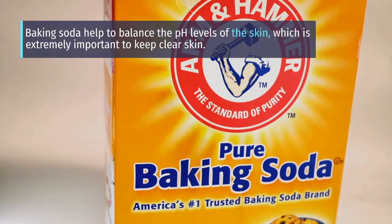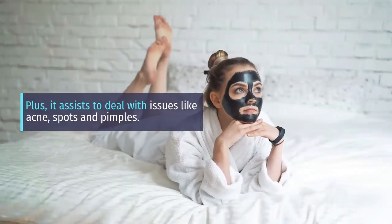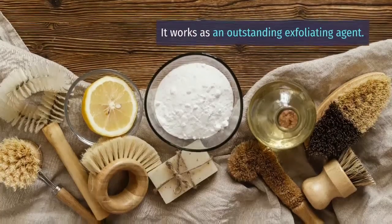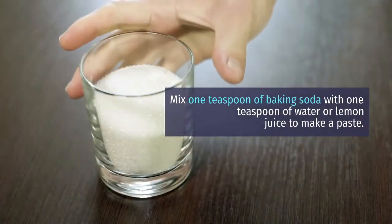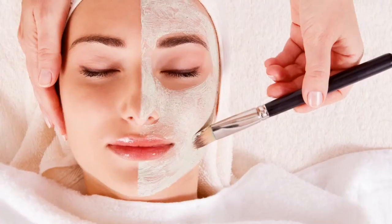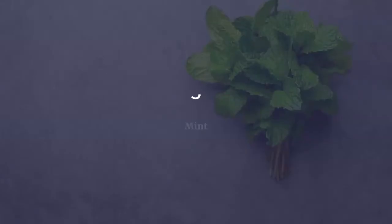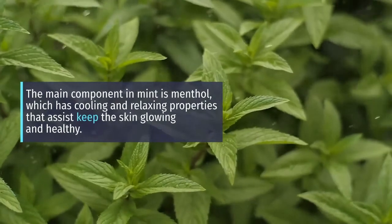Baking soda helps to balance the pH levels of the skin, which is extremely important to keep clear skin. It also assists to deal with issues like acne spots and pimples, and works as an outstanding exfoliating agent. Mix 1 teaspoon of baking soda with 1 teaspoon of water or lemon juice to make a paste. Cleanse your face and apply the paste to gently exfoliate the skin. Tip 5: Mint.